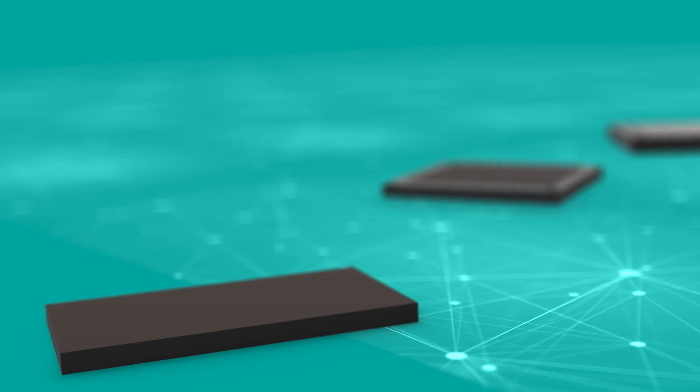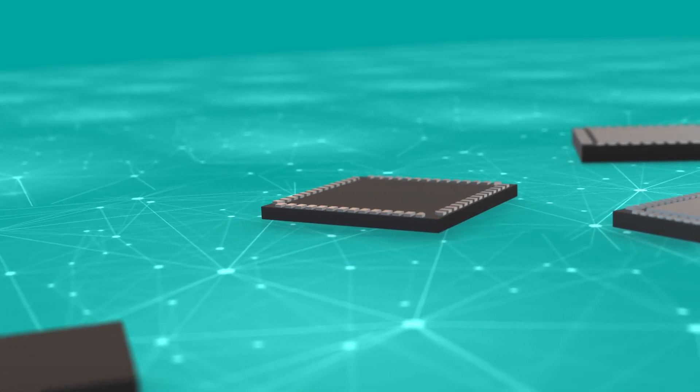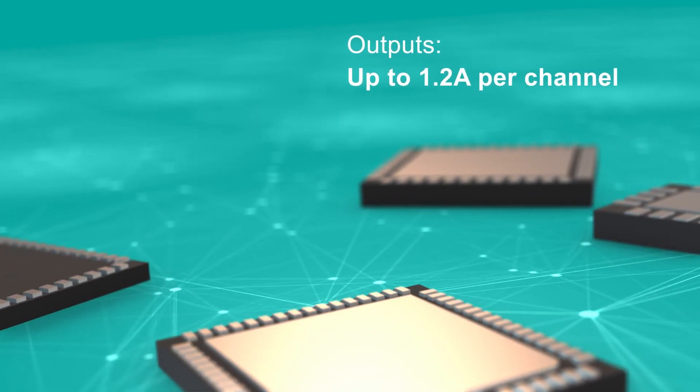Our family of software configurable IO products provide integrated ESD and TVS protection structures and support Type 1, 3, or 2 digital inputs, while our digital outputs provide up to 1.2 amps per channel.